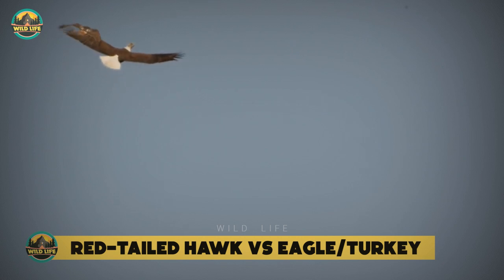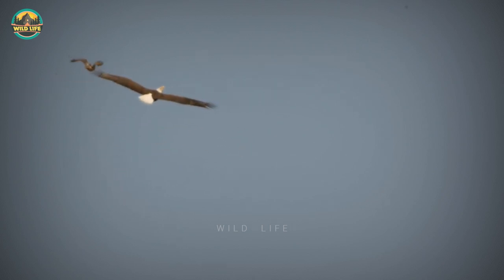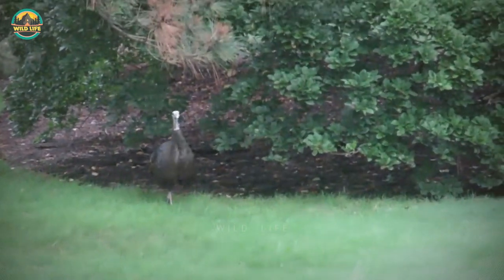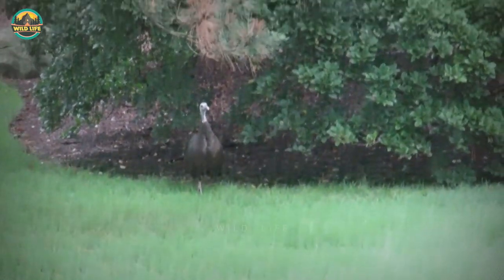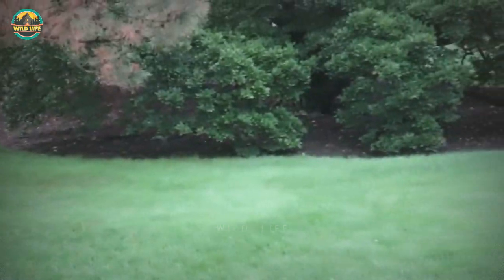Red-tailed hawk vs eagle and turkey. A bald eagle flying over an open grassy area is confronted by a red-tailed hawk in mid-air — the eagle is twice the size of the hawk, but the hawk doesn't seem to care. In this video, a red-tailed hawk makes multiple attempts to take out a wild turkey hen at the New York Botanical Garden, but the turkey managed to live another day.